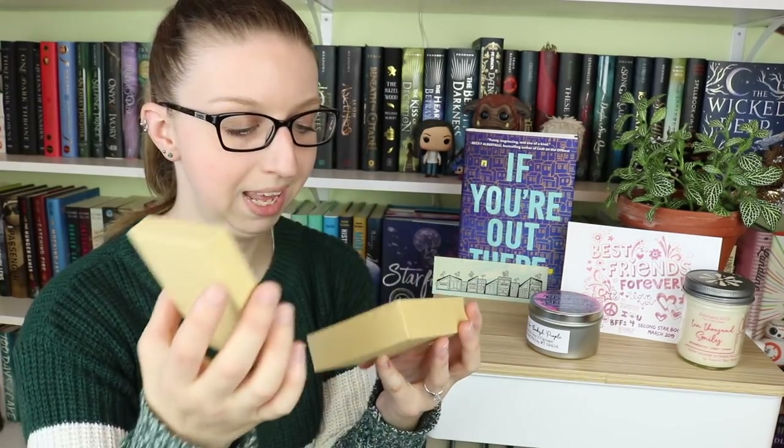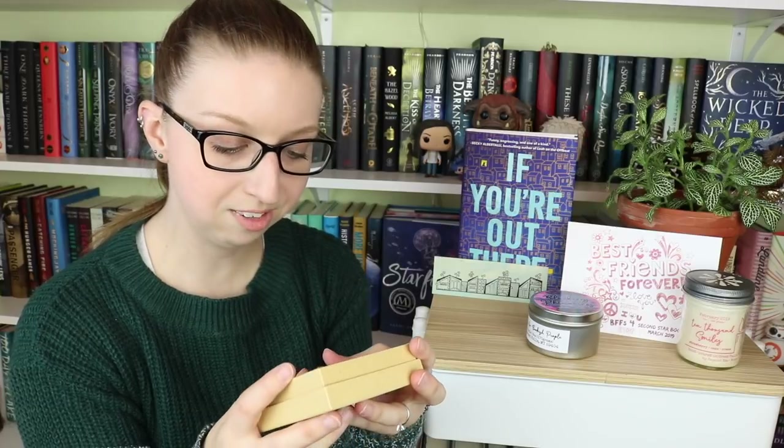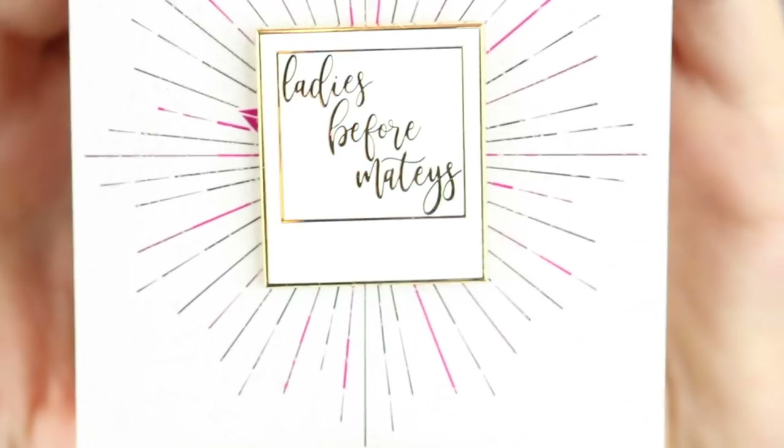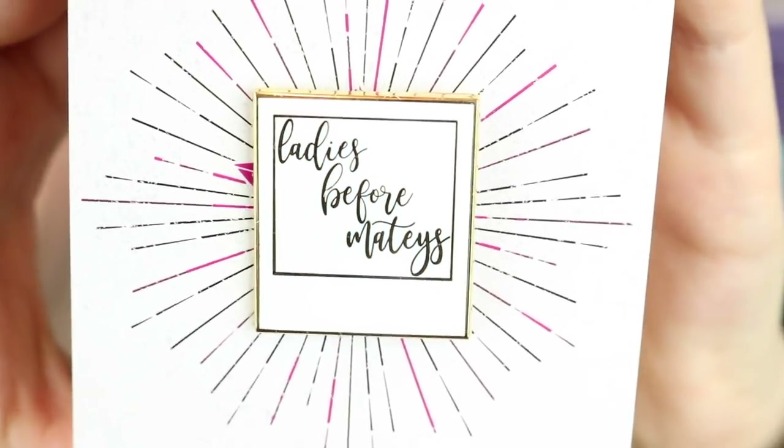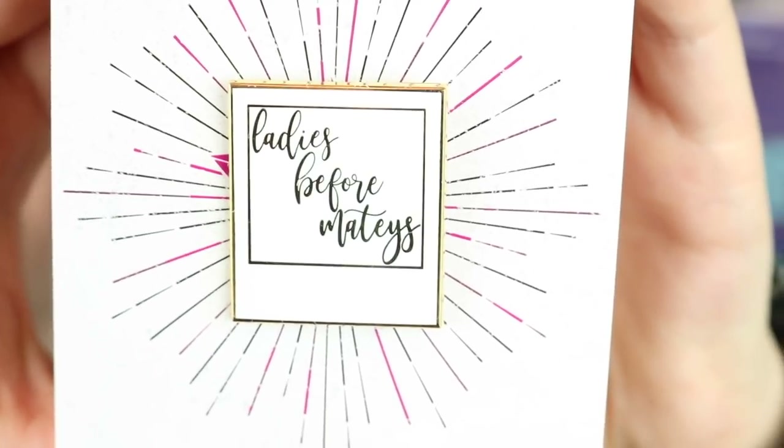Last but not least we are down to the pin. Oh, this one's very simple — 'Ladies Before Mateys' is what it says. That's hilarious. Now okay — 'A Blueberry Rhinoceros' and 'Ladies Before Mateys.' I'm intrigued by this book now because I feel like these are inside jokes that I don't understand. It's a simple white enamel pin with gold borders and lettering, and now I'm real intrigued by this book because what does that even mean?